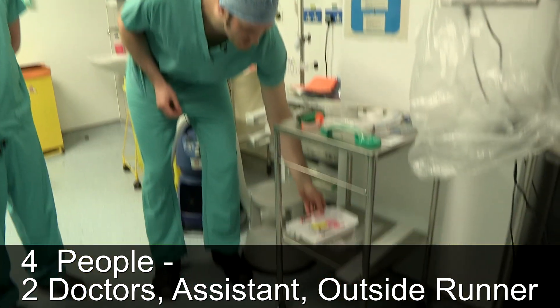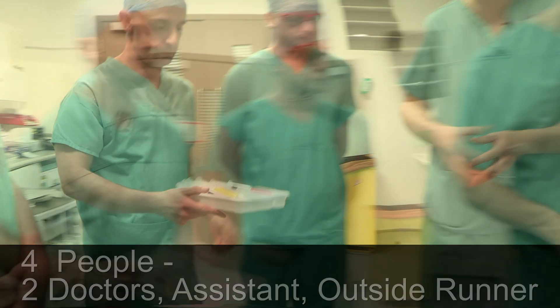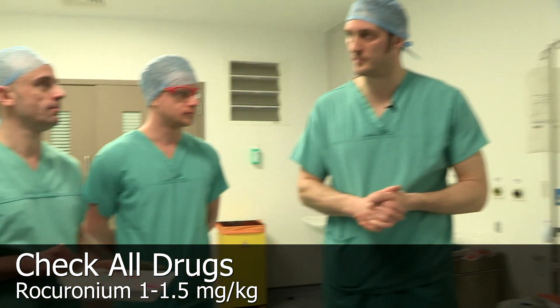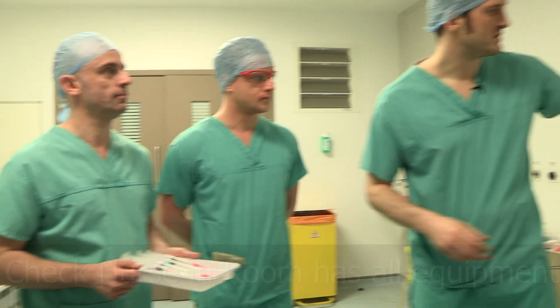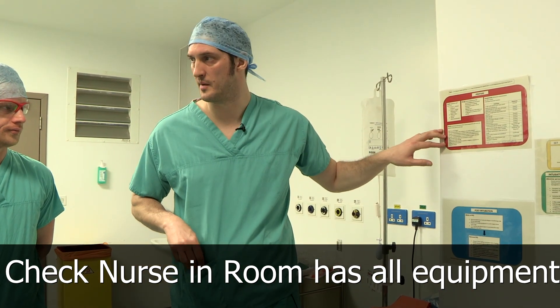We've pre-drawn our drugs. Stephen, as drugs and haemodynamics, can you just make sure that you've got everything you need? Our protocol is rocuronium one to one and a half milligrams per kilogram. All of our intubations are rapid sequence induction. We're going to move on to the room and make sure everything is prepared so that we don't have to come out again.